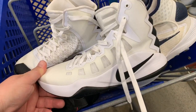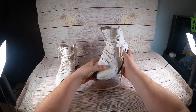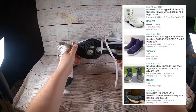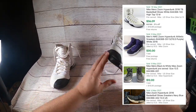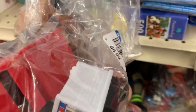I got these Nike Hyper Dunks, pretty close to the other ones — size seven. They're in really good shape, just have to get the price tag off. I paid $9.99 for them and they sell for around $35.